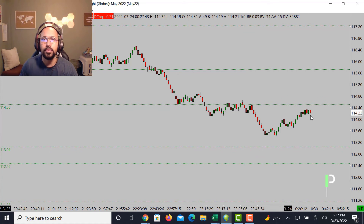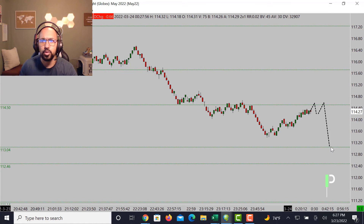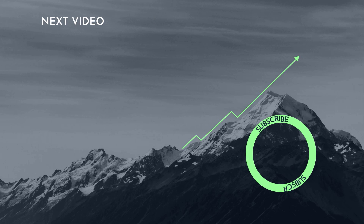For crude oil, 114.50 is our area of resistance. If we get a double top here, I will be looking for a short opportunity. Lower support down below is 113.04, and then below that 112.46 as the next areas of support. That could lead to a nice short opportunity at 114.50. If not, resistance above that is 115.71 as the next area of resistance. We'll keep an eye out for that as we draw into the London session for crude oil.